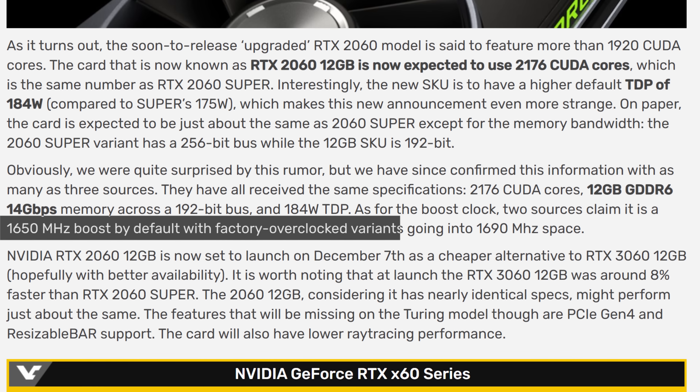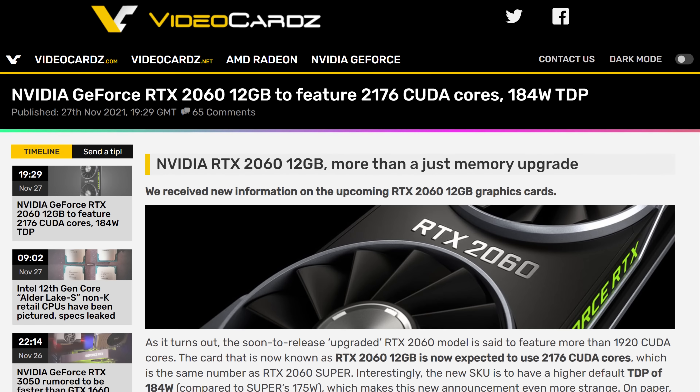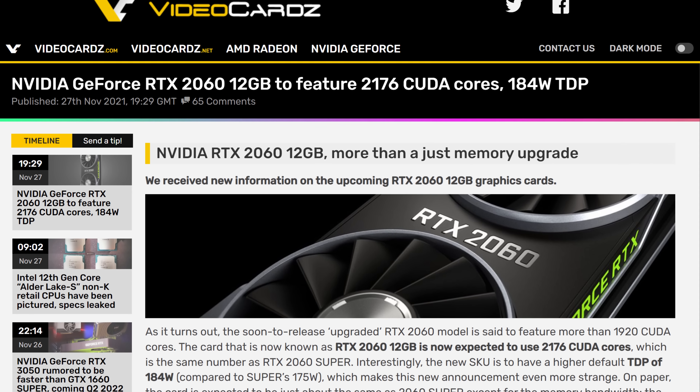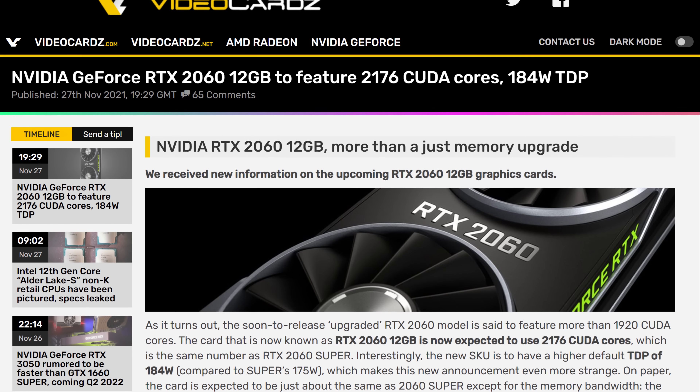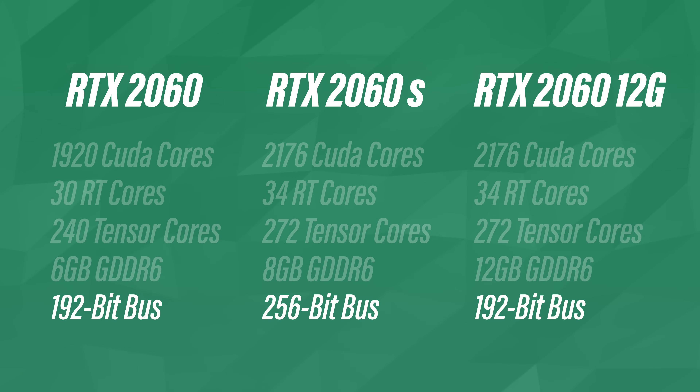Other specs from sources at videocards.com show anywhere from 1650 to 1690 MHz for overclocked models, and the TDP would be higher than both the 2060 and 2060 Super at 184 watts, probably thanks to the extra memory. The only difference from the 2060 Super apart from memory size is the bus width — 192 bits as opposed to 256 bits. It might deter crypto miners since its hash rate will be severely limited compared to the 2060 Super, which was a pretty good miner.